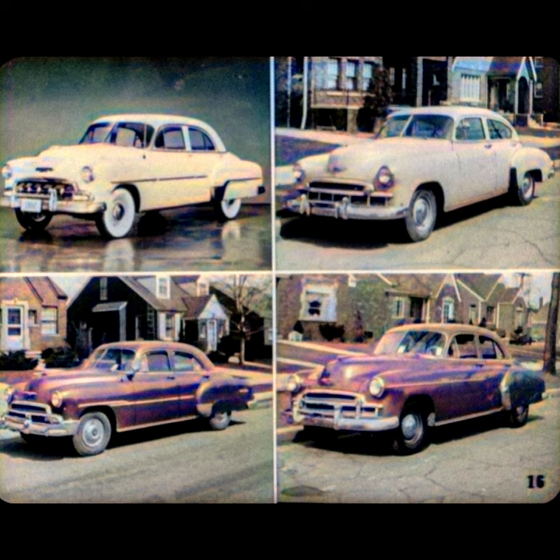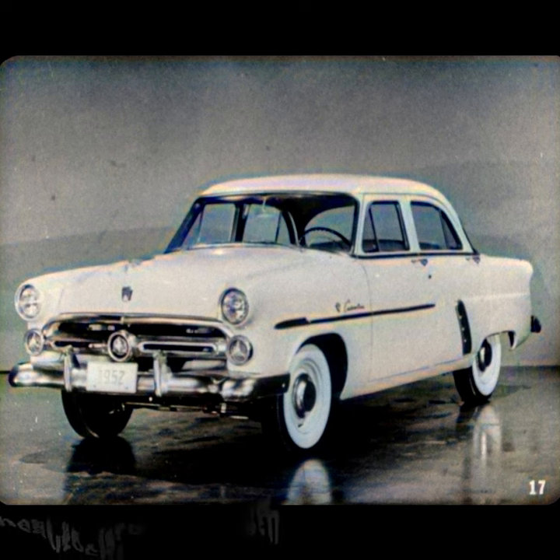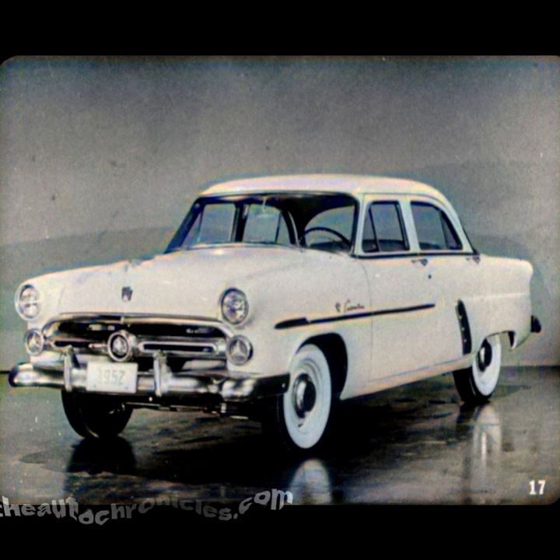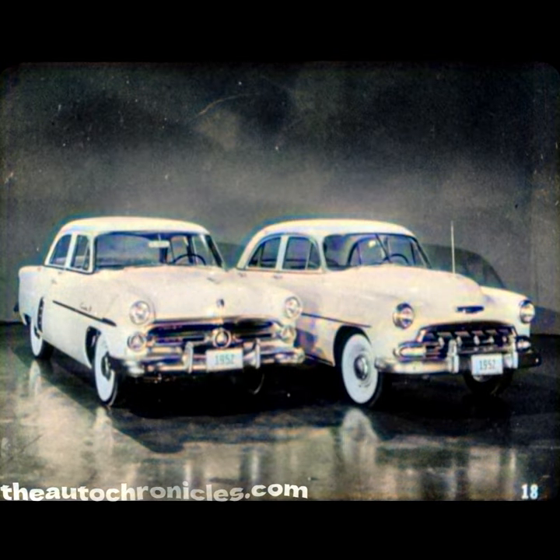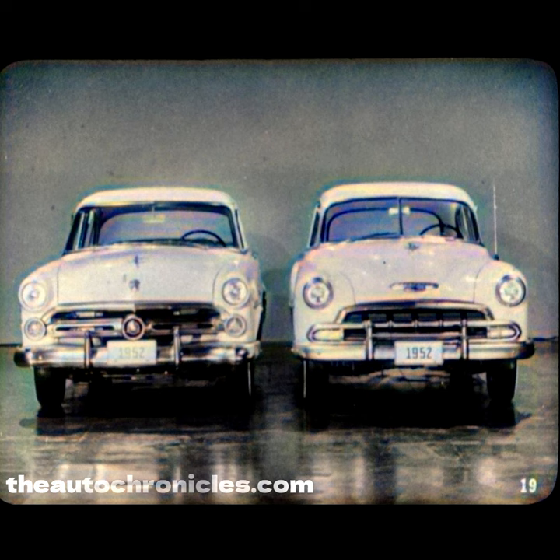In contrast, the 52 Ford is a brand new car — new lines, new colors, new styling, new features. Of course, style and beauty are matters of individual taste and opinion. But a side-by-side comparison of the two cars clearly shows that the 52 Ford outshines Chevrolet in low, wide, stylish beauty. Here you see the difference in height. Note the sleek, low, road-hugging look of the Ford compared to the high, narrow look of the Chevrolet.